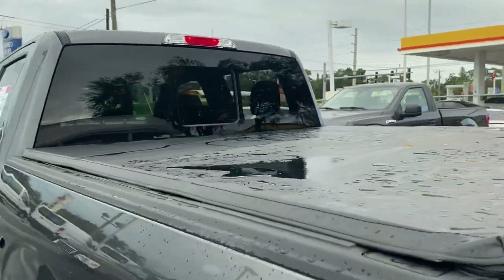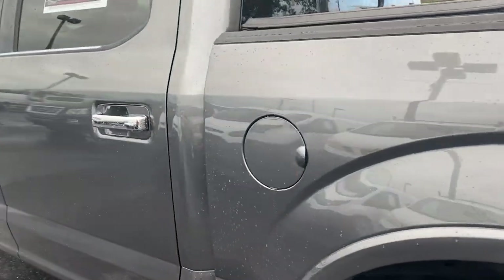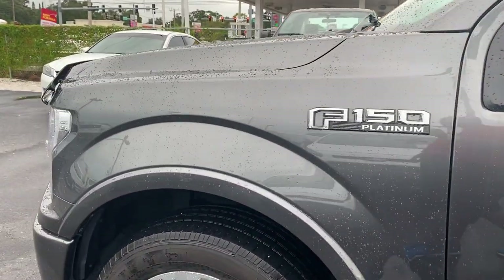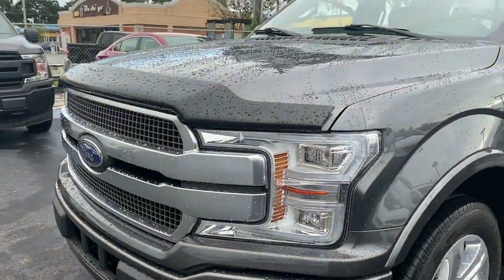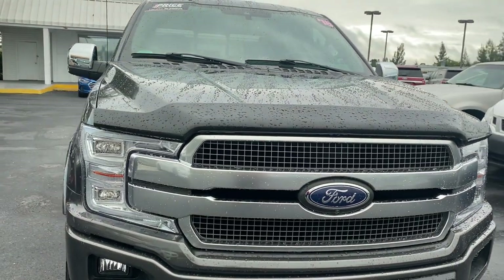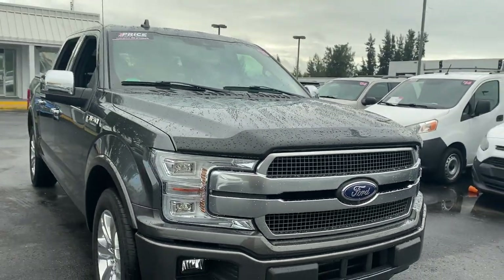Tonneau cover, sliding rear window. This vehicle is powered by a 3.5 liter turbocharged EcoBoost engine, so it's got power. And like all pre-owned vehicles at AutoNation Ford Bradenton, it has a five-day, 250-mile money-back guarantee.